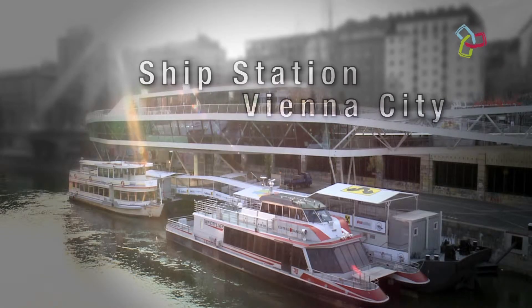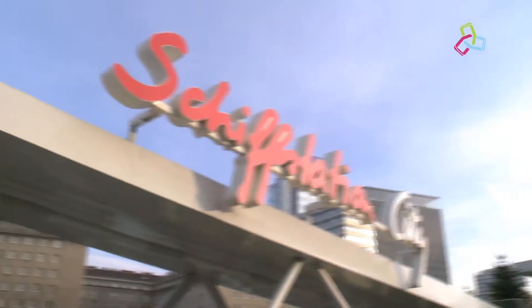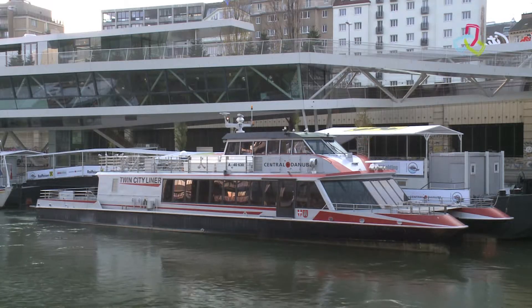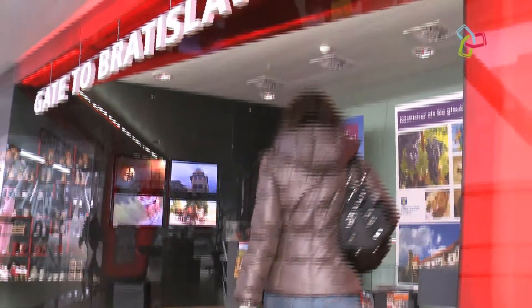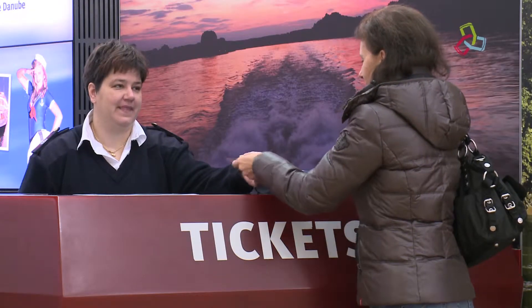Ship station Vienna City. The twin city liners offer a fast connection from Vienna to Bratislava. The swift catamarans now have a new home harbour — the Ship Station Vienna City. And Vienna now has a city harbour.